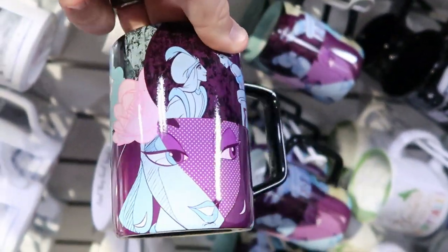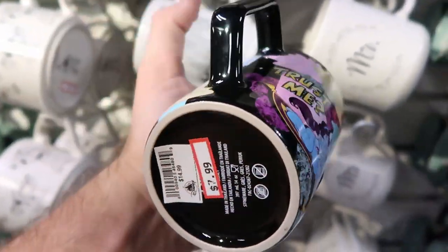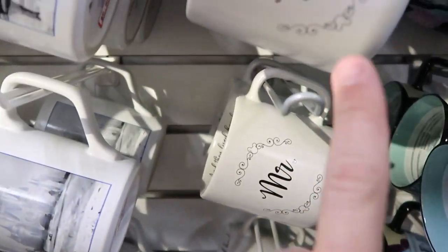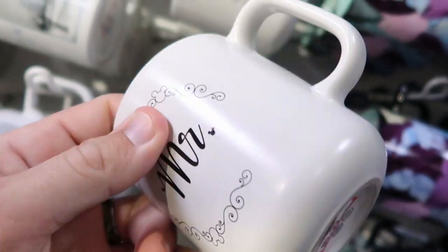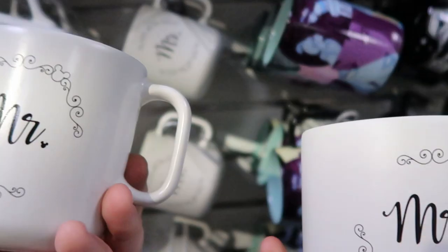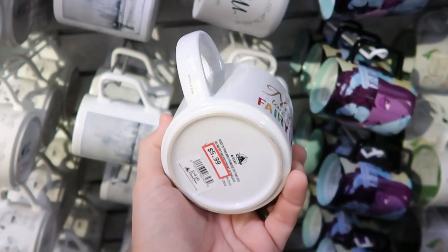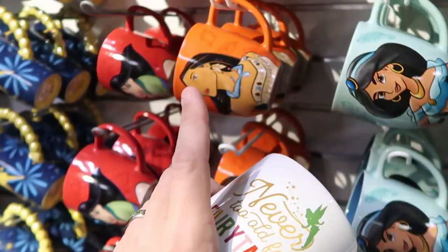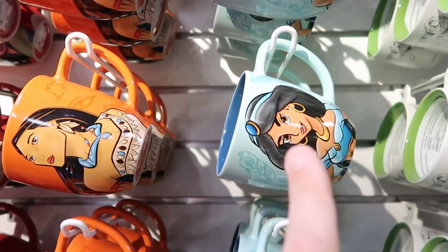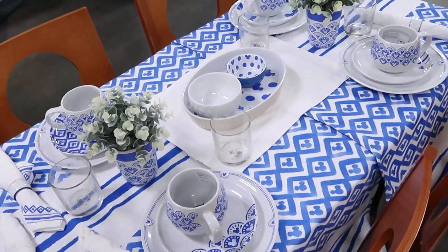They have a coffee mug with Jasmine and Aladdin on the magic carpet — 'Trust Me' with the Genie on the other side — $7.99, marked down from $15. Also mugs for Mr. and Mrs. with hidden Mickeys, $15.99, with 'And They Lived Happily Ever After' written on the inside. A Tinkerbell mug — 'Never Too Old for Fairy Tales' — $5.99, originally $15. And they have a Pocahontas mug and a Mulan mug, also only $5.99, right next to the Jasmine one.